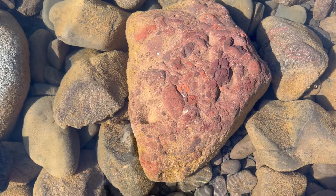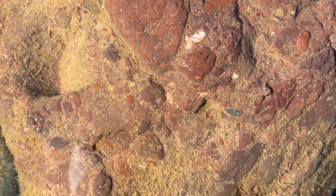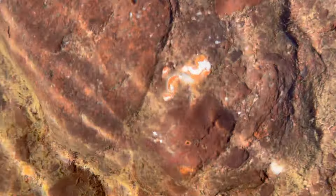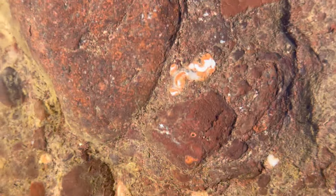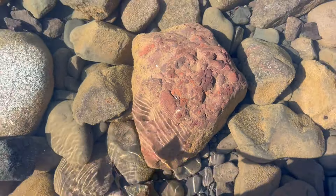Kind of an interesting conglomerate there — it's like a ton of jasper, as well as there's a little bit of agate bands right there that you can see. It's really really pretty. A little bit too big to take home though.